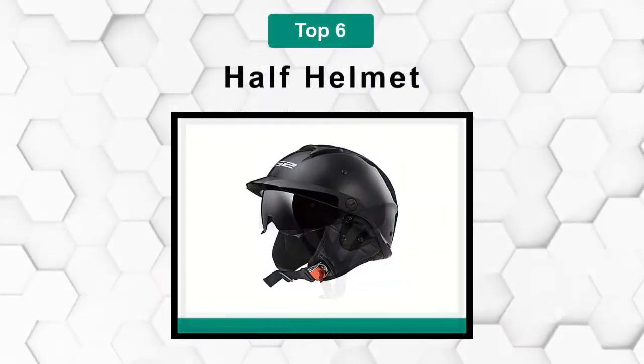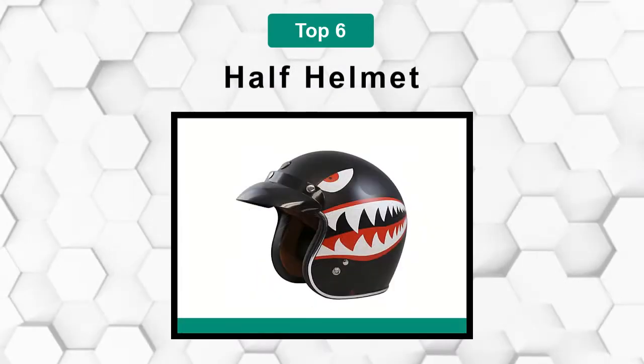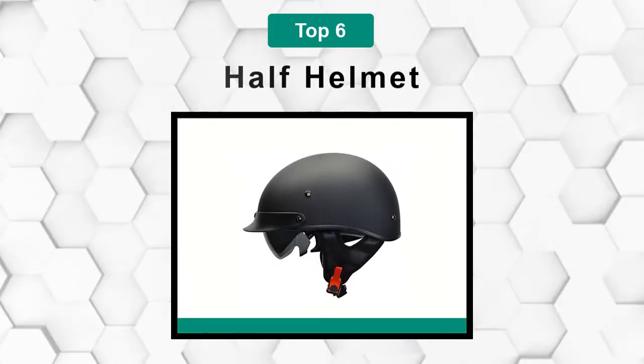Are you looking for the best half helmet? In this video we will break down the top six half helmets on the market. We have included links in the description for each product mentioned, so make sure you check those out to see which one is in your budget range.